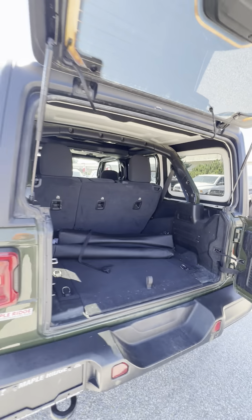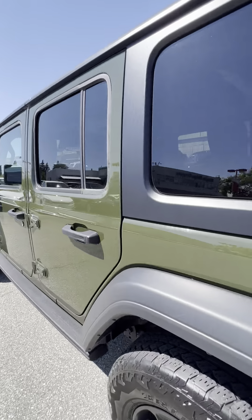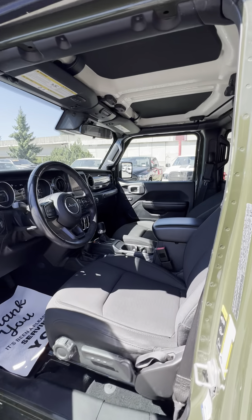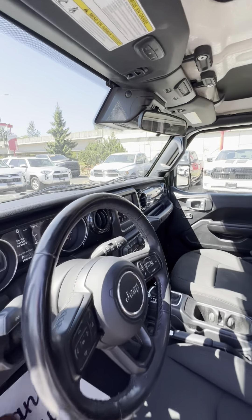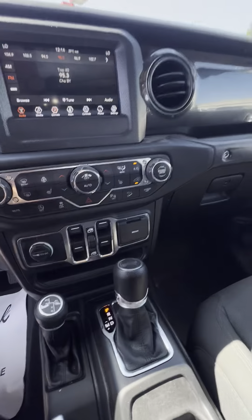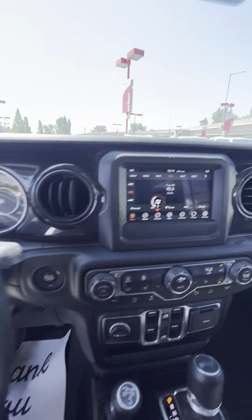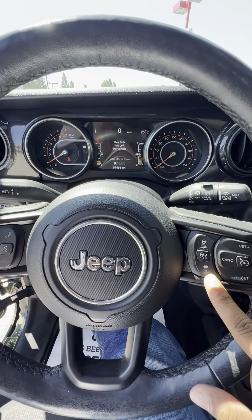There's lots of space in the back. Coming up front, this Jeep also comes with blind spot monitoring, a 7-inch touchscreen with Apple CarPlay and Android Auto.